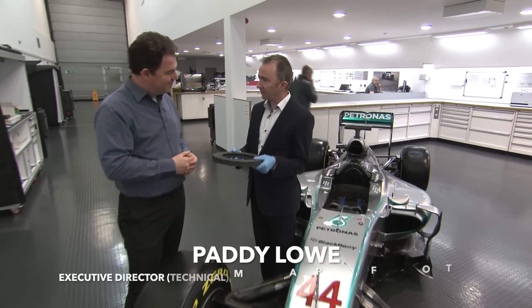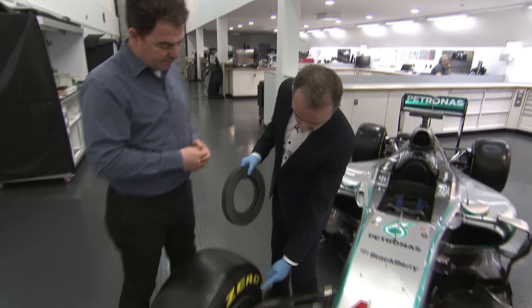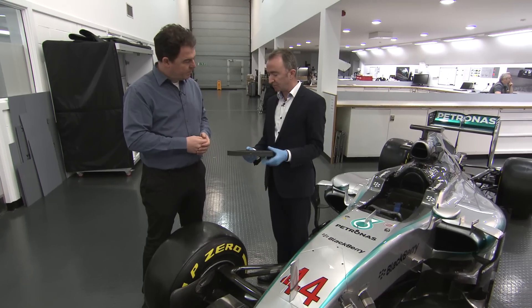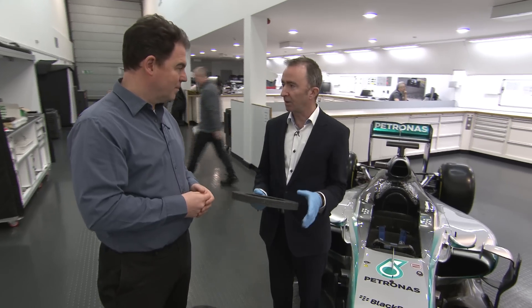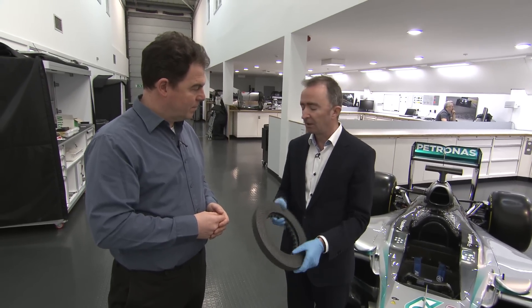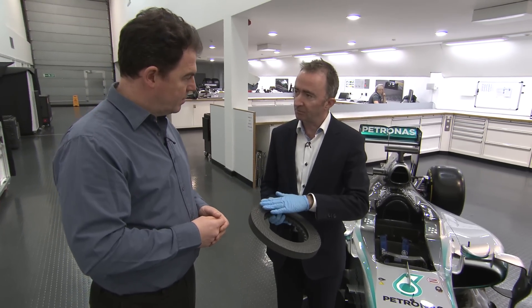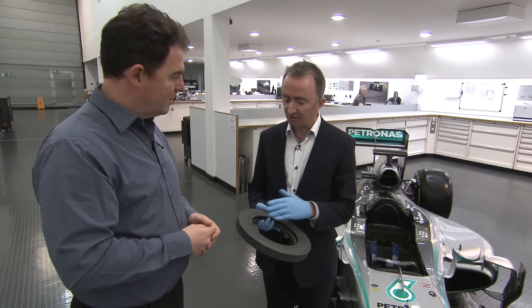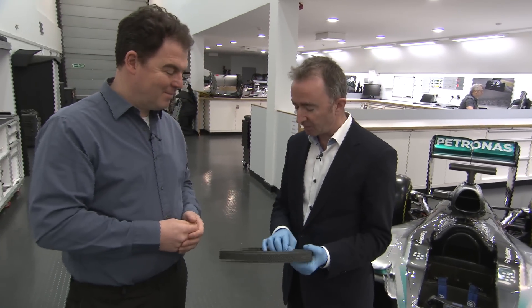So this brake disc is the heart of the stopping power of a Formula 1 car. We have one on every corner buried right in there. This part will heat up to over a thousand degrees during a big stop, so it pretty much glows white hot, and the great thing is that even at that temperature it is incredibly strong and very high friction. The material is called carbon-carbon, so it is a kind of carbon fibre with a carbon matrix — almost imagine a very very strong charcoal. You can see I have gloves because it's a bit black, but incredible component.